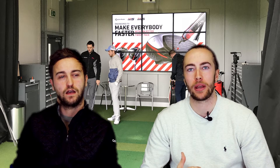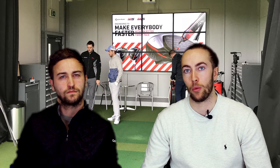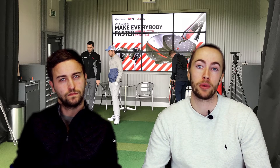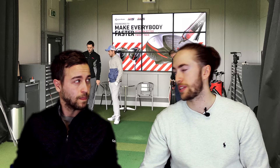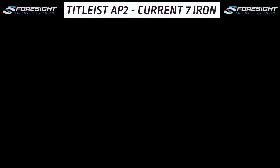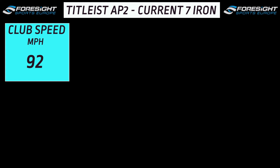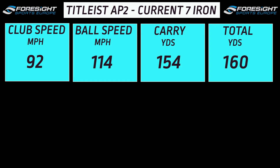To summarise what Jamie was saying: the shaft in my current iron — a Titleist AP2 that I wasn't custom fitted for — wasn't strong enough to keep up with my fast swing speed, meaning I was losing out on ball speed and distance. I'm now going to show you a comparison using a Foresight GC Quad at Silvermere. Starting off with the Titleist AP2, bought off the shelf and used for around a year: club speed of 92 mph on a seven iron, ball speed 114 mph, carry of 154 yards, and a total yardage of 160. For someone who's six foot three, very average iron stats.